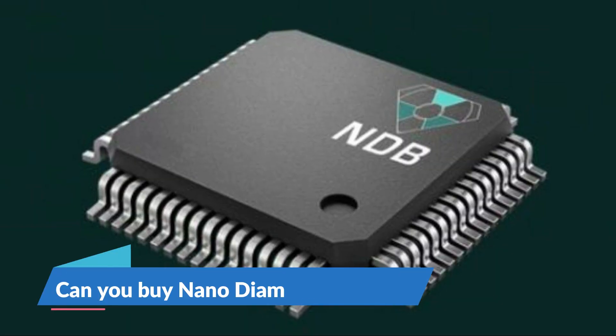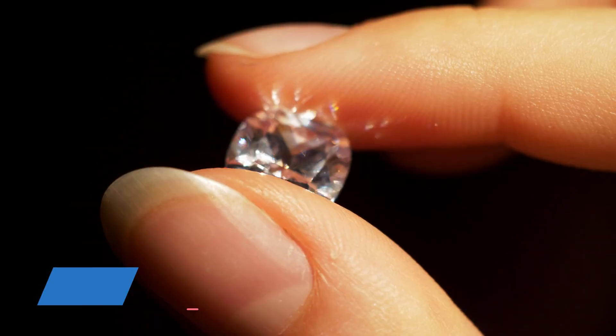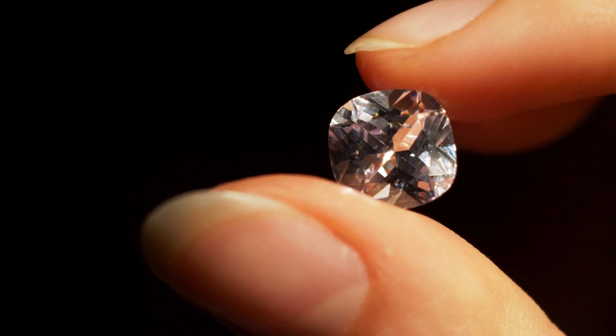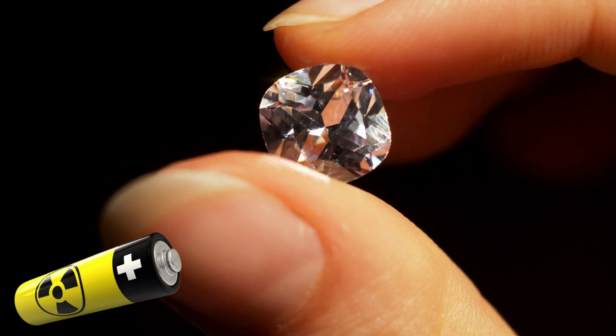So, can you buy a nanodiamond battery? Yes, as our team recently contacted some NDB officials. You can expect to buy this life-changing battery within the next two years.